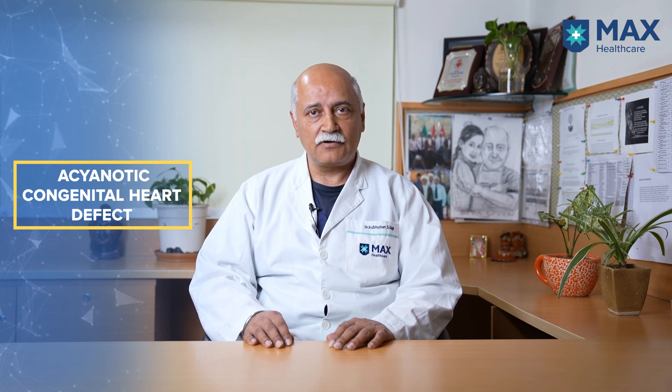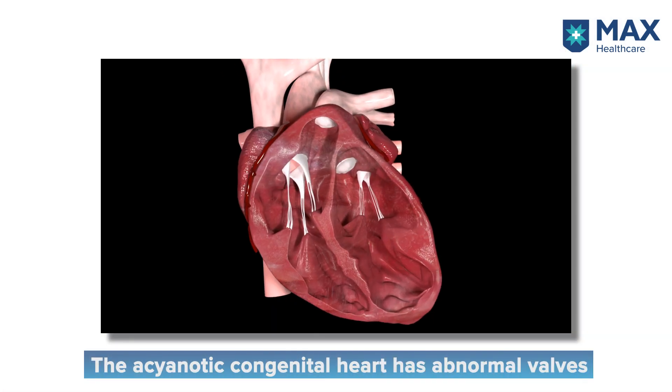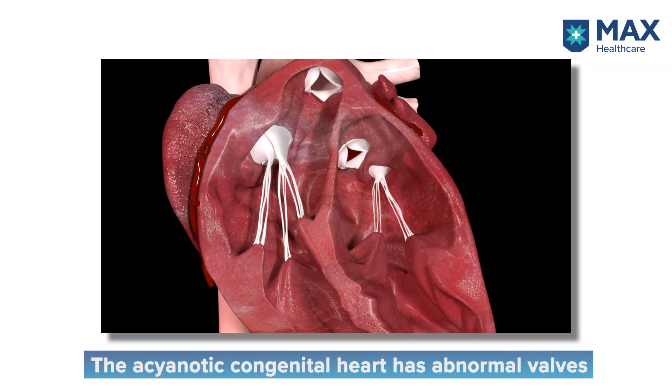Broadly, congenital heart defects can be classified into two main groups. The first group is where there is no blueness associated with the defects — these are known as acyanotic congenital heart defects. These include holes within the heart, which could be an ASD or VSD, abnormalities of the valves such as narrowing or leaking, and narrowing of blood vessels — an example being coarctation of the aorta.